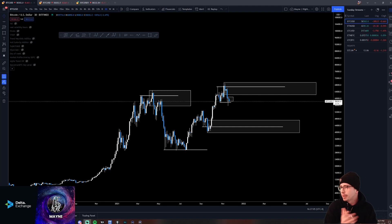All right guys, what is up everybody? We're ready to go. So quick shout out to the sponsors of the video. I'm doing these videos in partnership with Delta Exchange.